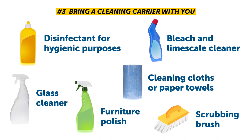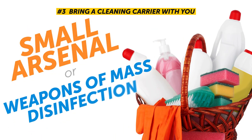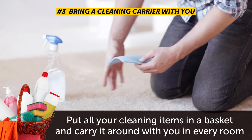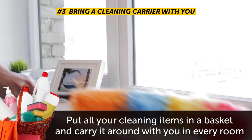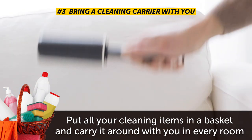Let's just call it a small arsenal — or even weapons of mass disinfection — and move on. Put all your cleaning items in a basket and carry it around with you in every room. This will save you the hassle of running to wherever you keep your cleaners each time you need one.